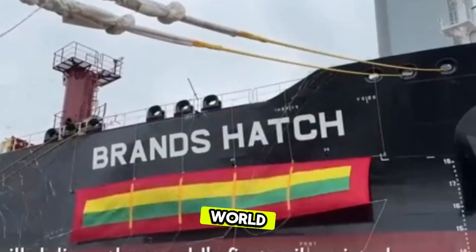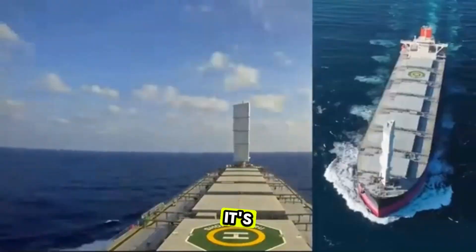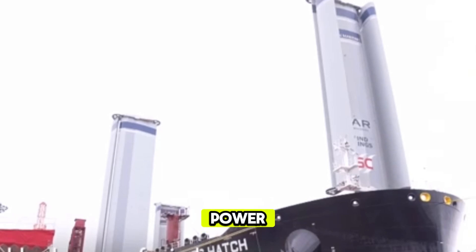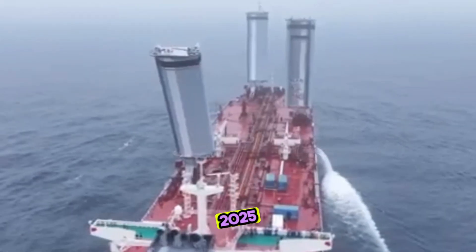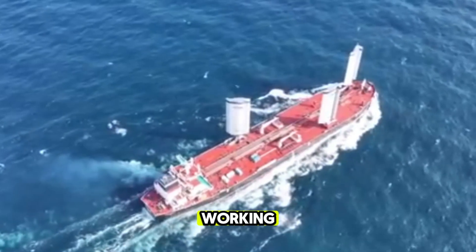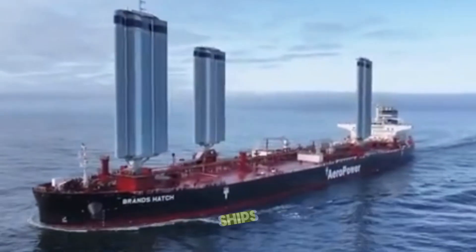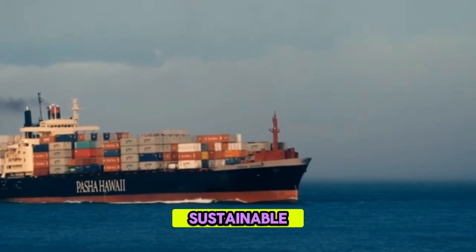Why is the Brands Hatch ship technology shocking the world? First, it's a massive leap for green shipping — posts are buzzing about how China's new wind power could redefine global trade. Second, it's a signal that China's eco-friendly ship innovation is setting the pace for renewable energy ships. The Union Maritime Brands Hatch proves that wind-powered ship innovation isn't just a concept — it's here and it's working. This giant sailing ship from China could spark a global shift toward eco cargo ships, and the best part: it's just the beginning.